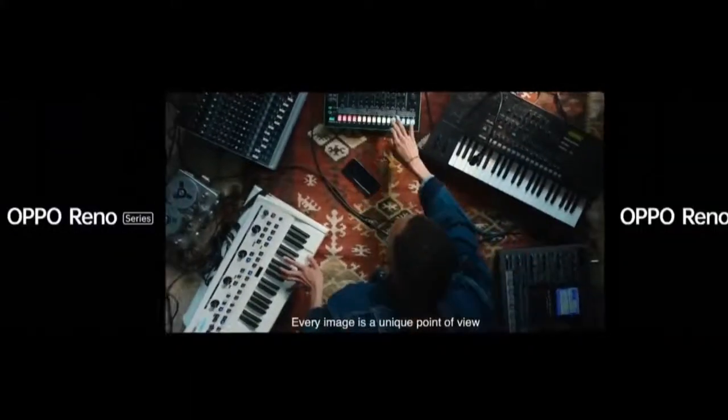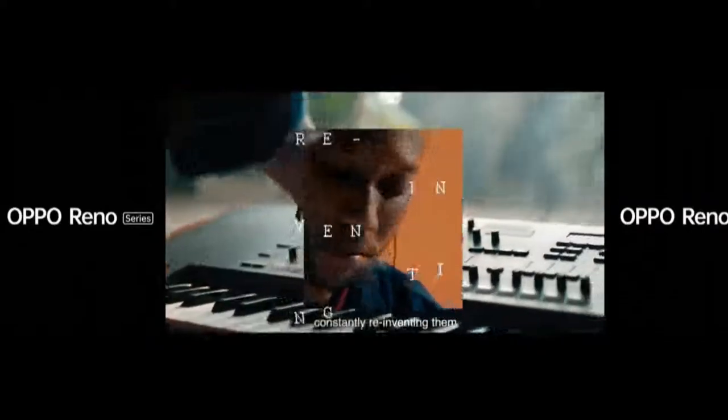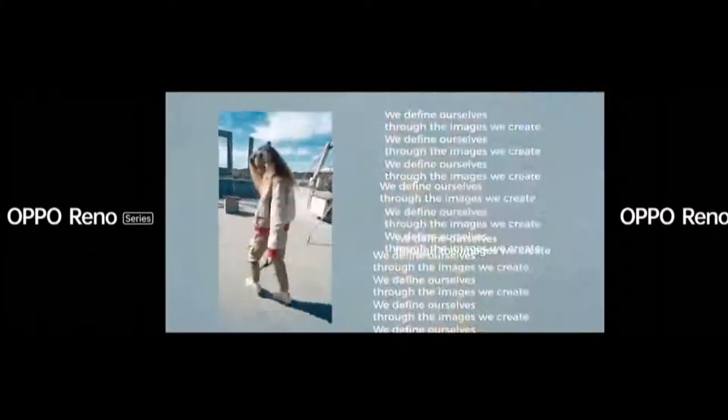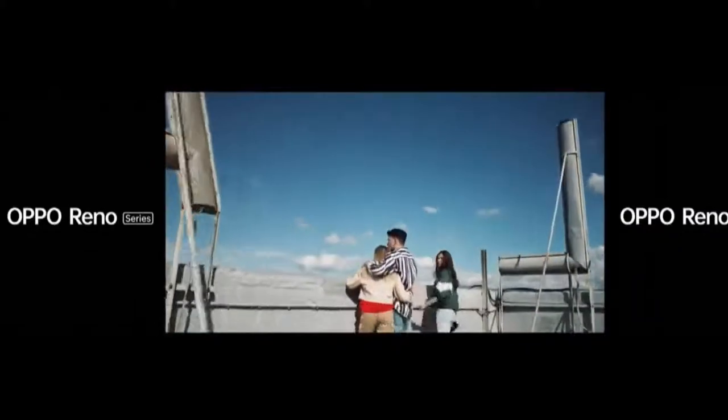Every story is an idea. Every image is a unique point of view. We go all in for trends, constantly reinventing them, playing, mixing, and remixing pop culture. We define ourselves through the images we create. Together, we are a non-stop, can't-stop tribe of image-makers and storytellers.